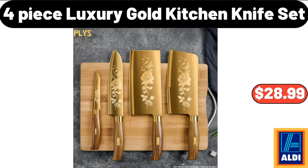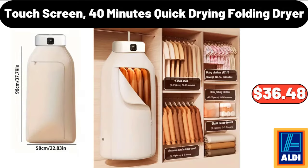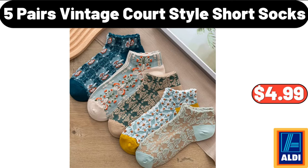Four Piece Luxury Gold Kitchen Knife Set, $28.99. Touch Screen 40 Minutes Quick Drying Folding Dryer, $36.48. Five Pairs Vintage Court Style Short Socks, $4.99.